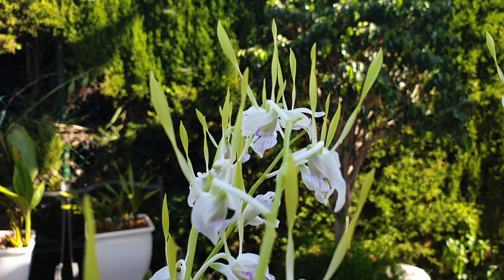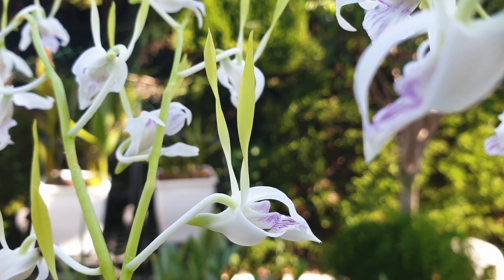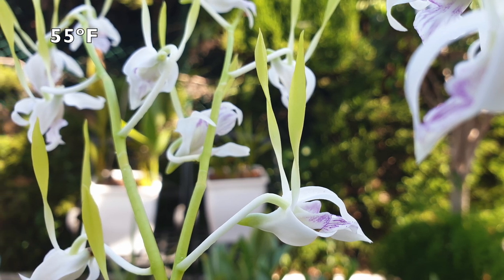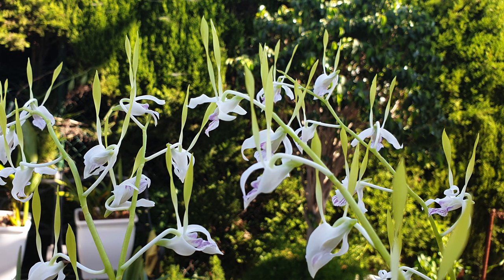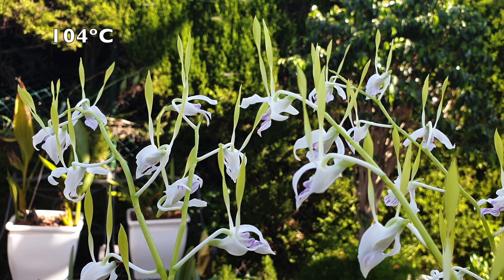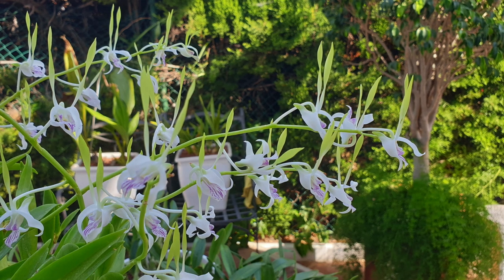This orchid appreciates a warm to intermediate climate, especially during the growing season, which is typically from spring to fall. Day temperatures should be around 24 to 29 degrees Celsius, and nighttime temperatures can drop slightly but should stay above 13 degrees Celsius. These temperature levels actually match what I have during the warmer months. Sometimes my temperatures can reach 40 degrees Celsius — then I pull the orchid from the direct sun and put her in shade, but those temperatures are super rare.